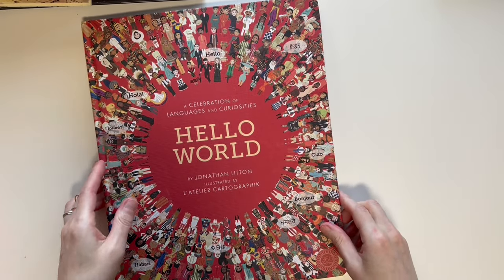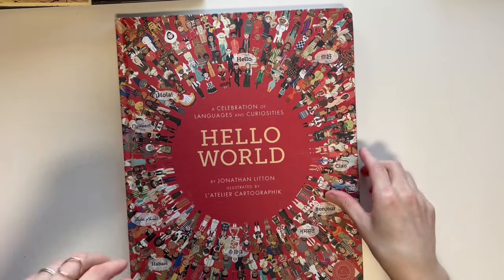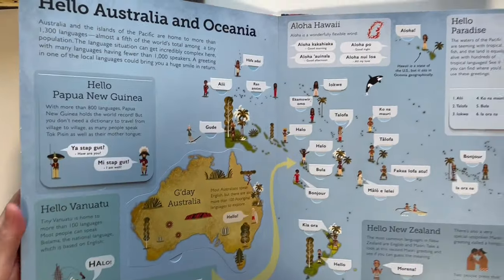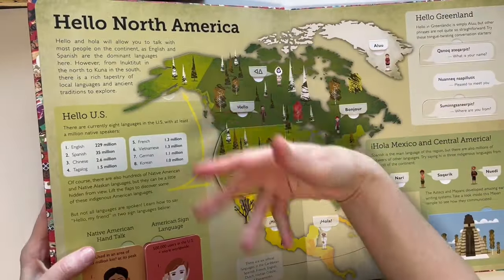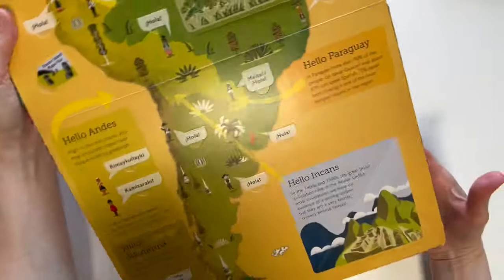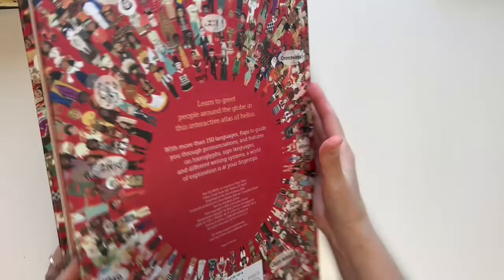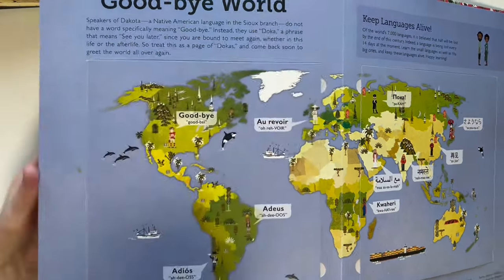The journal is really fun this year, and she's been using this book with it — Hello World. Every day she picks a different greeting. They're mostly 'hello' in all different languages, with some 'goodbye' at the end, and she lifts the flap. She wanted to learn languages, so I thought this would be interesting, and she decided on her own to write these in her journal. I highly recommend it for kids to get a quick introduction to other languages.